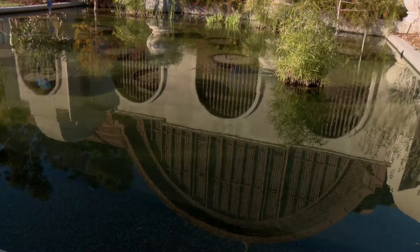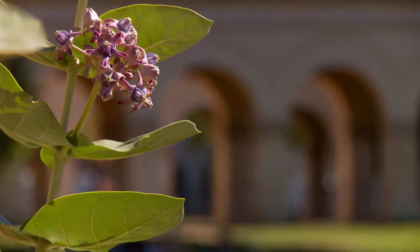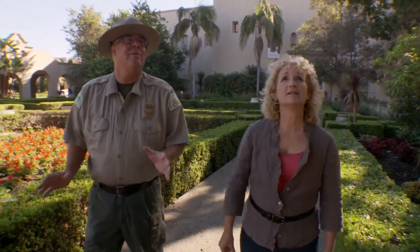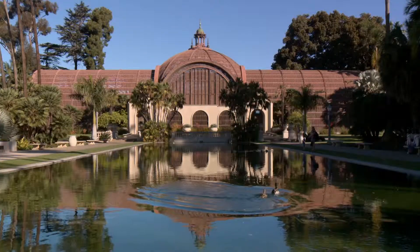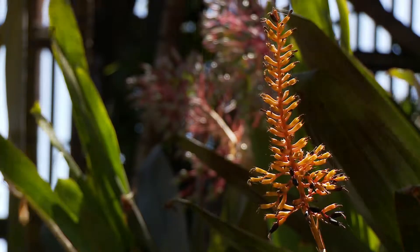This dome botanical building anchored the exposition gardens. Because of the lush landscape, the exposition was nicknamed the Garden Fair. This beautiful Indian laurel fig tree is the last vestige of the first garden that was here, called Montezuma Gardens. What will they be in another 100 years? Wouldn't it be fun to know?